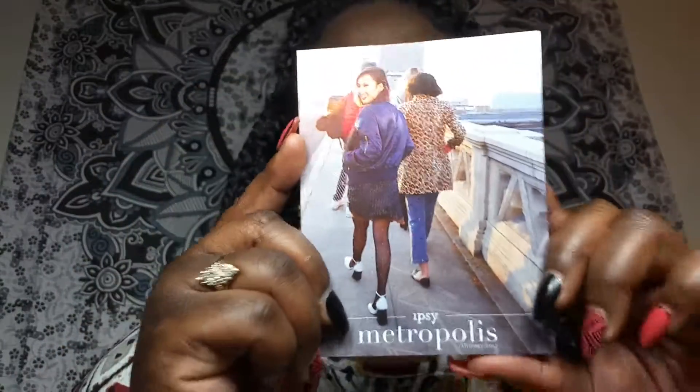This is gonna be my first Ipsy review of the new year because I have not posted a video probably since like December or November, and it's already February. So this is going to be my January Ipsy unbagging. Let's get started. As always, you get a little postcard — this is the January postcard — and the theme was Metropolis for January 2017.